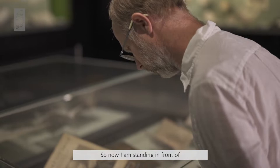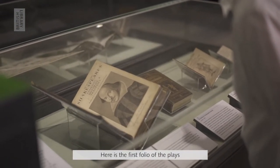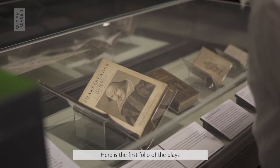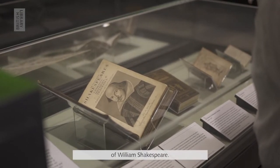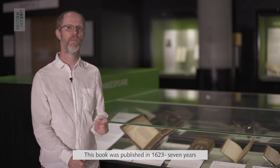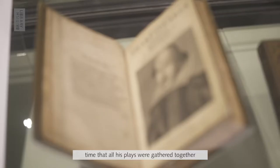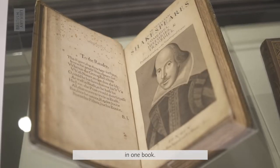So now I'm standing in front of one of the most famous books in the world. Here is the first folio of the plays of William Shakespeare. This book was published in 1623, seven years after Shakespeare died, and it was the first time that all his plays were gathered together in one book.